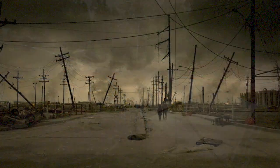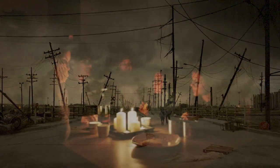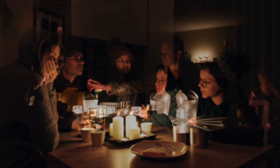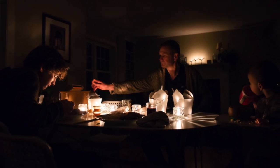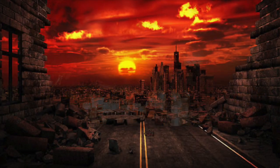Those post-apocalyptic TV and film scenarios could easily turn from fiction to fact. Imagine a blackout lasting not days, but weeks or even months. Your life would be frozen in time at the moment the power fails. Lights all over the country would go out, throwing people into total darkness.